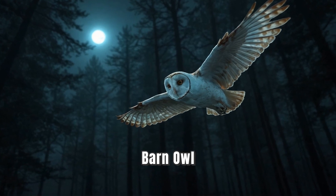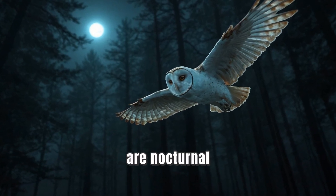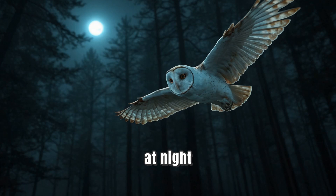Next, let's meet the barn owl. Did you know that owls are nocturnal? This means they are active at night. Their large eyes help them see in the dark, making it easier to hunt for small animals like mice.